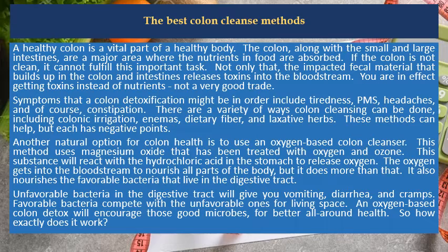There are a variety of ways colon cleansing can be done, including colonic irrigation, enemas, dietary fiber, and laxative herbs. These methods can help, but each has negative points.